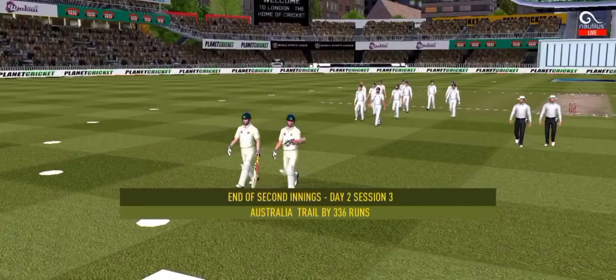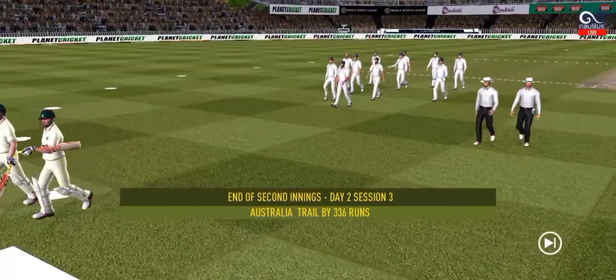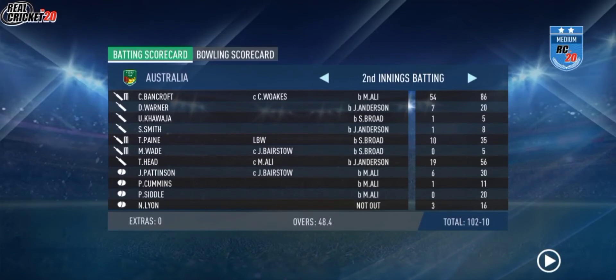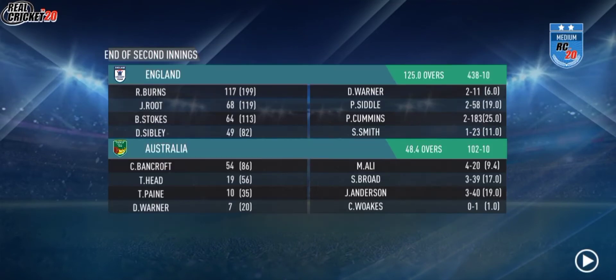Nick on! It looked like it was a long hop — may have stayed a bit low. That's a bonus wicket for England. Looked like it should have gone into the stands. I think it actually goes off his foot and ricochets back.